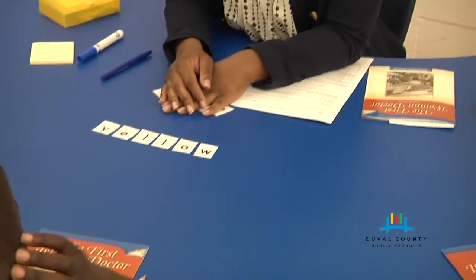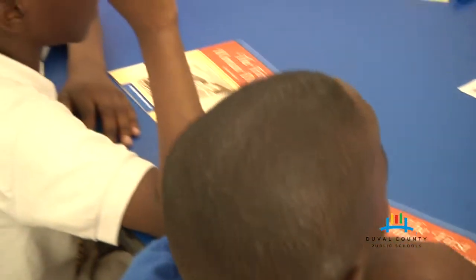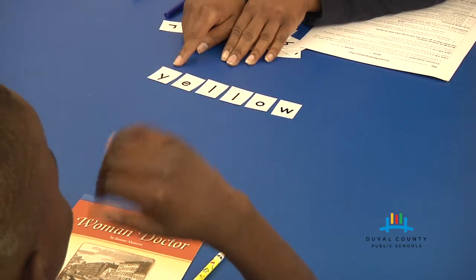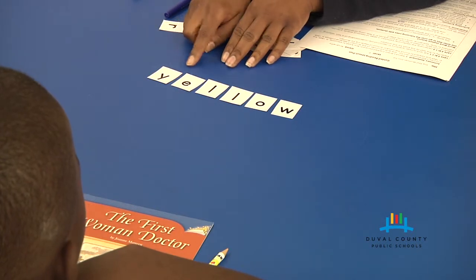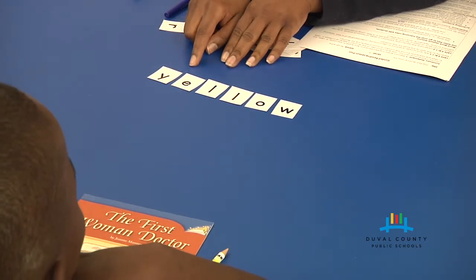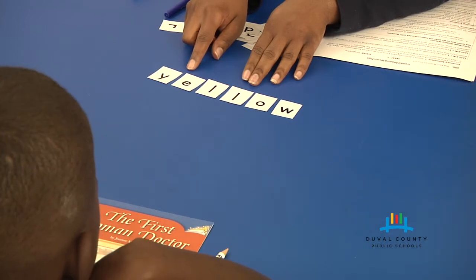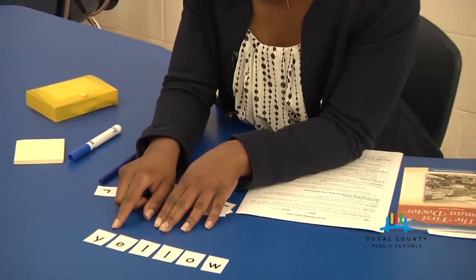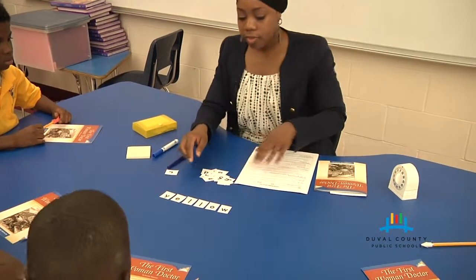This word says 'yellow.' How many syllables does the word yellow have? Two syllables. So where is the Y located? It's located at the beginning of a syllable. And so whenever a Y is located at the beginning of a syllable, it's a consonant. Just like Billy said — it becomes a consonant.